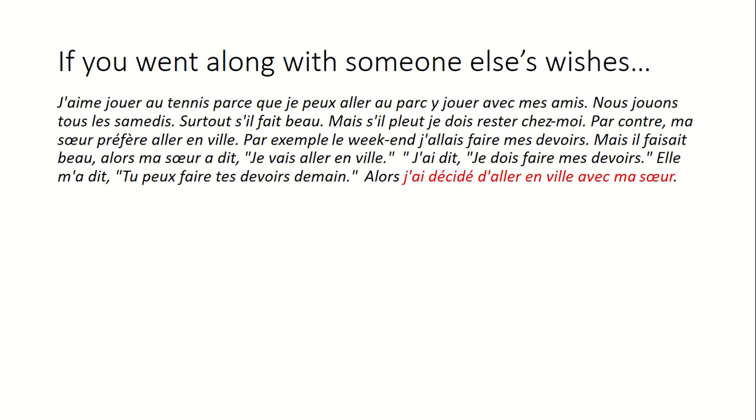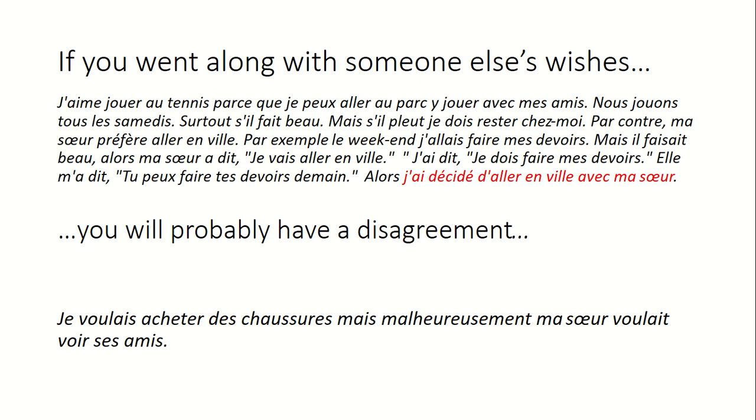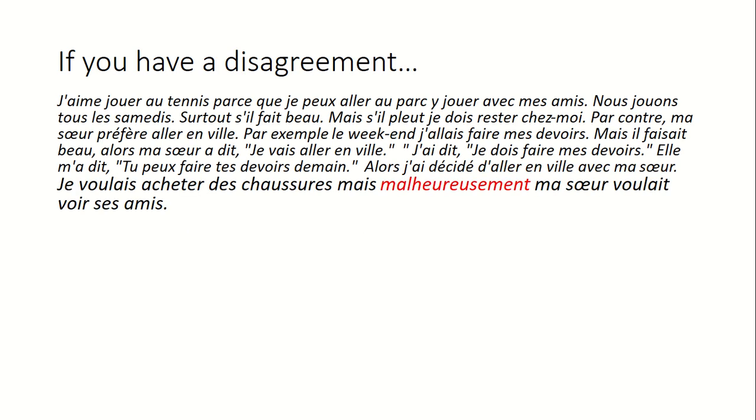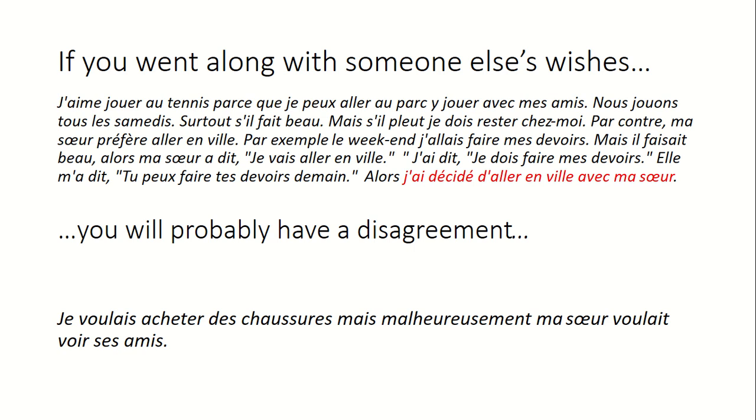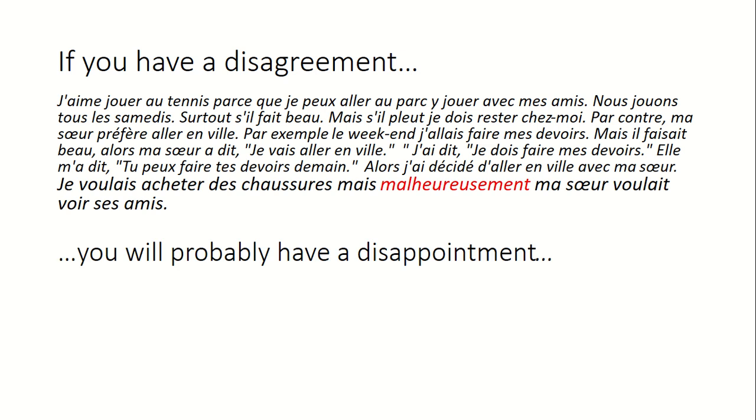I decided to go into town with my sister. If you decided to go along with someone else's wishes, you're probably going to have a disagreement: 'I wanted to buy some shoes but unfortunately my sister just wanted to see her friends.' You can also use direct speech to bring it to life even more. If you've had a disagreement, you're probably going to have a disappointment: 'I would have liked to go shopping.' This is the culmination of the story — not thrown in for the sake of it.